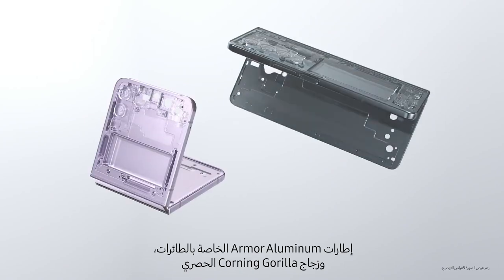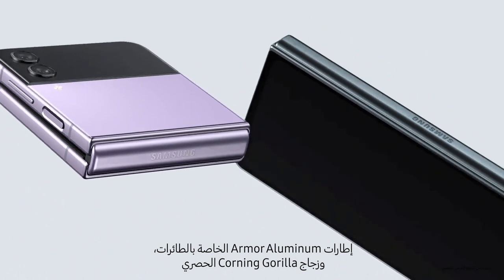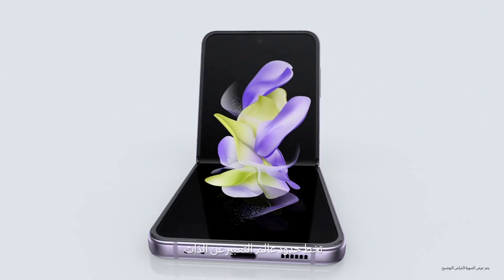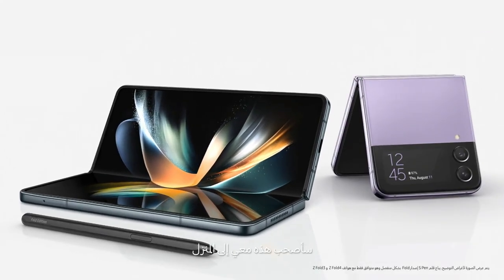Ultra thin glass inside, aircraft grade strength armour aluminium frames, and exclusive Corning Gorilla Glass Victus Plus outside — these are our toughest foldables ever. Accomplish more than you ever thought possible with Z Fold 4. Unfold a new world of self-expression with Z Flip 4. Good job, that's a wrap. Cool. Thanks. I'll just take these home. No? Okay.